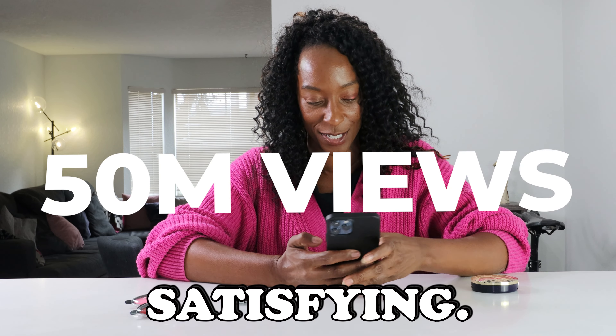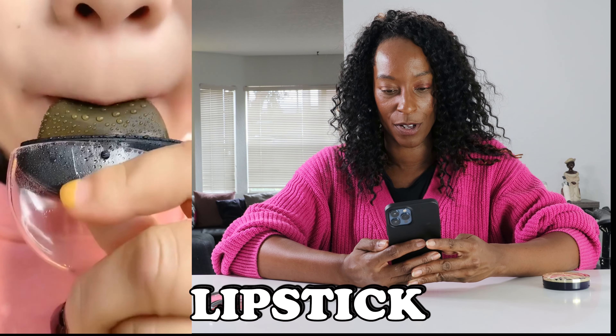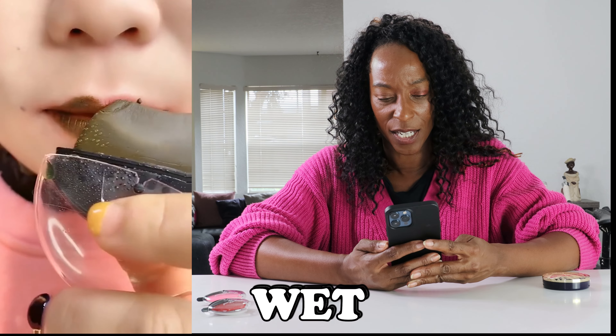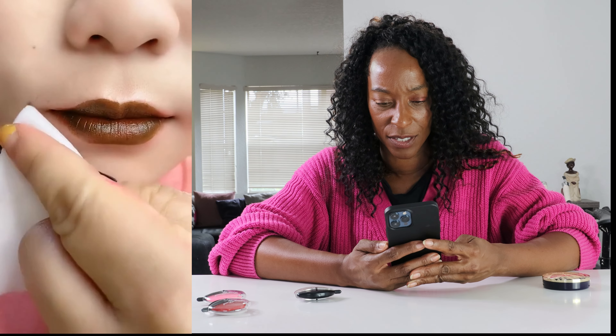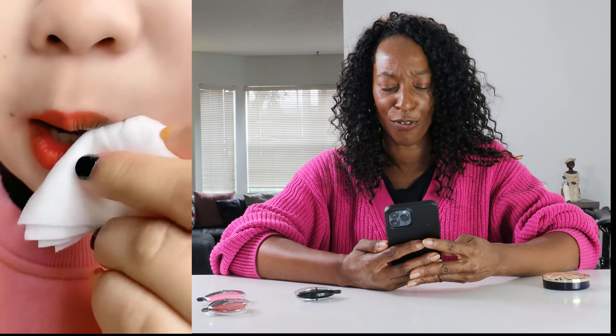So the first one I found looks very satisfying. We've got a lipstick — she's rubbing it on her lips. The lipstick is wet and a sludge green colour, and she's getting it all over her lips, applying it really well. Then she wipes it off and it's a completely different colour underneath.